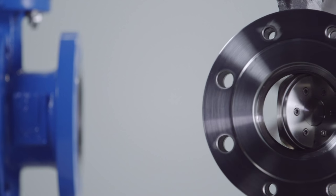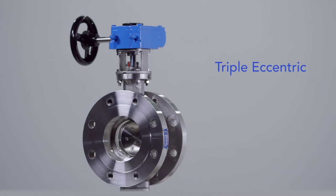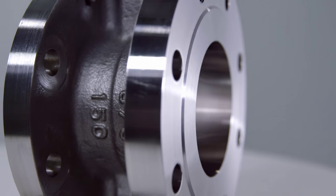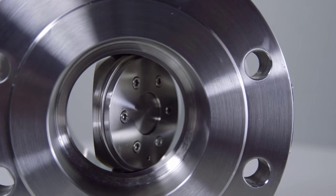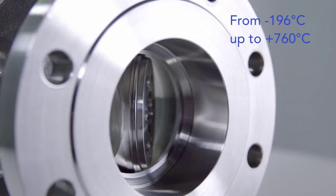The Econ high-performance butterfly valve range also includes a triple eccentric type with sizes up to DIN 1200 / 48 inch. With a specially designed laminated seat, these valves have zero leakage up to 550 degrees centigrade. A solid metal seat is available for even higher temperatures, operating up to 760 degrees centigrade.